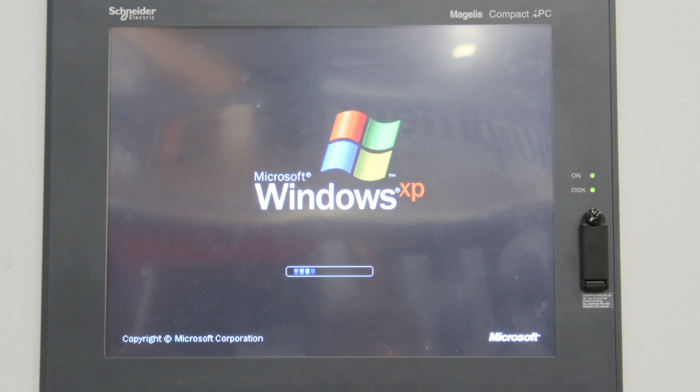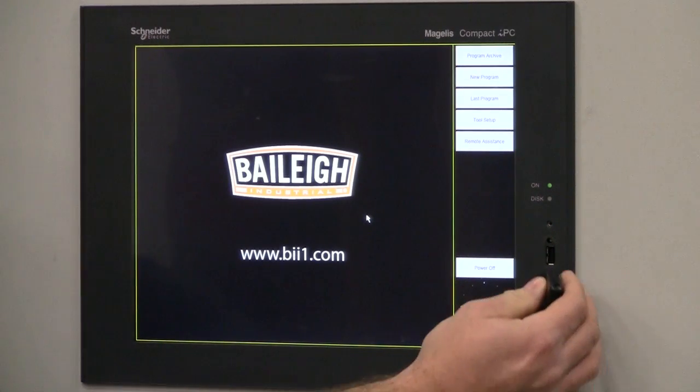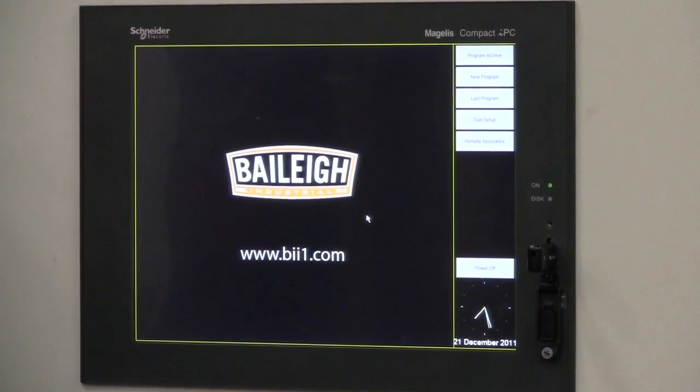All Bailey Industrial CNC Mandrel Benders feature a Windows XP-based 15-inch touchscreen control. Part files are easily downloaded through one of five ports, including the standard easy-access front-mounted USB port. With an integrated free storage of 30 gig, a Bailey Industrial CNC Mandrel Bender has the internal capacity to store over 3 million parts.